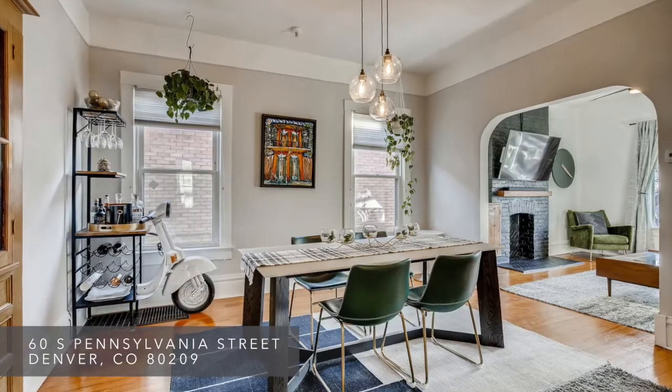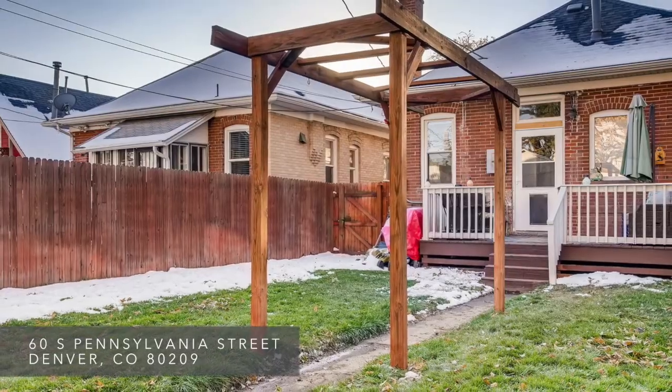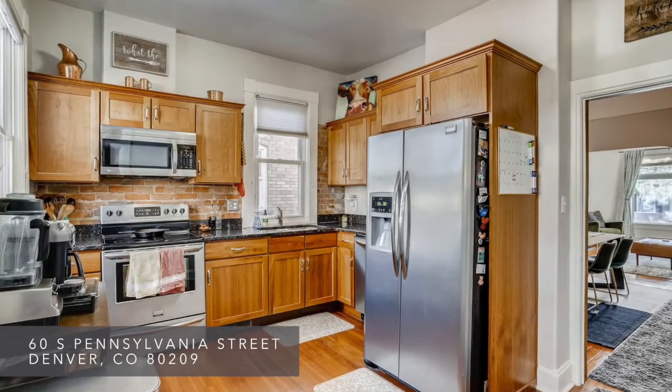The dining room connects the living room and kitchen areas and flows nicely onto the back patio, providing the best in Colorado's indoor-outdoor living. The kitchen has been freshened up with newer countertops, cabinets, and updated hardware.